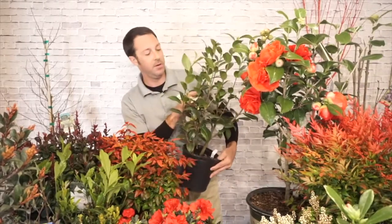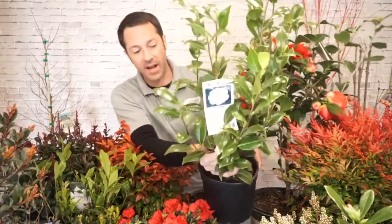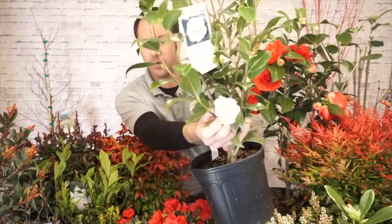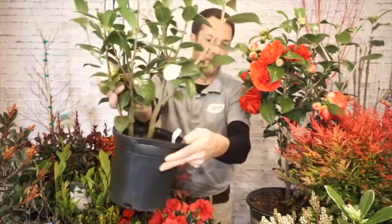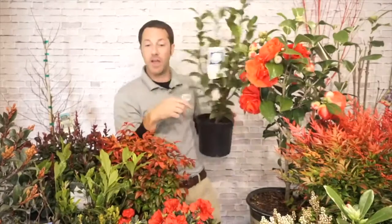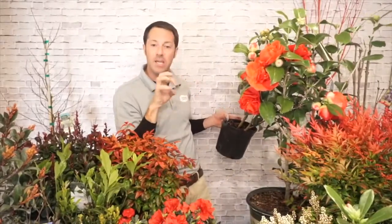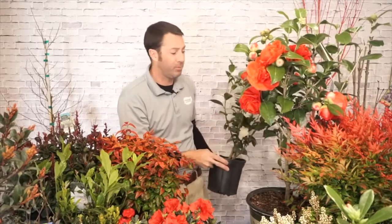This one is called Man Size — it's also kind of that peony-style bloom. It's a really pretty white bloom with a single petal count on the outside and kind of a peony crinkled center inside. Really, really pretty. Lots and lots of different colors out there — camellias are awesome.